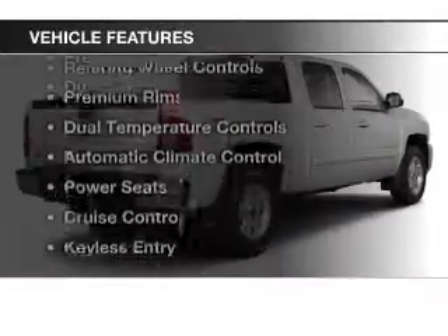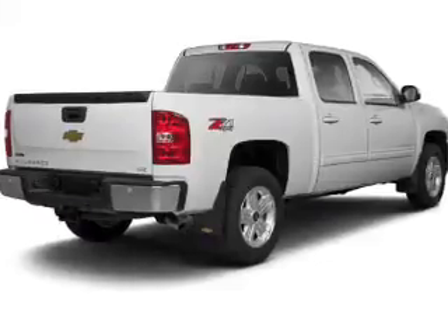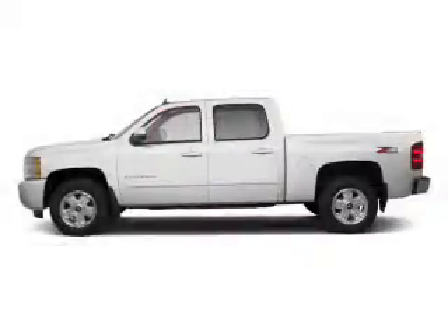The features include Bluetooth connectivity, a satellite radio, remote start, steering wheel controls, premium rims, dual temperature controls, automatic climate control, power seats, cruise control, and keyless entry.